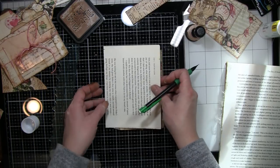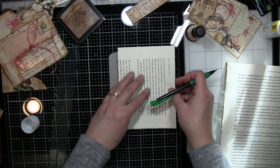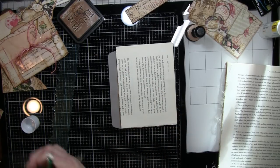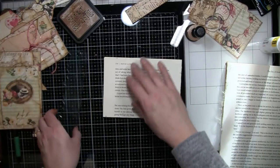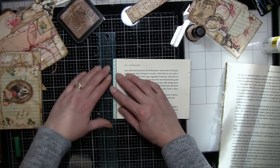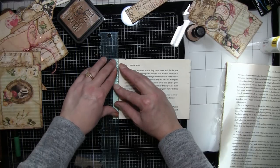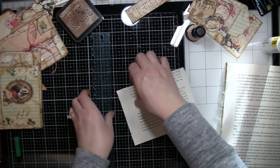I'll probably cut it more than that but just to give myself an idea. I like to tear these because I think they look neat with the kind of frazzly edge there. I'm going to go a little more so it goes in and out a little easier, especially with its torn edge. I'll have to tear a teeny bit off the bottom too.